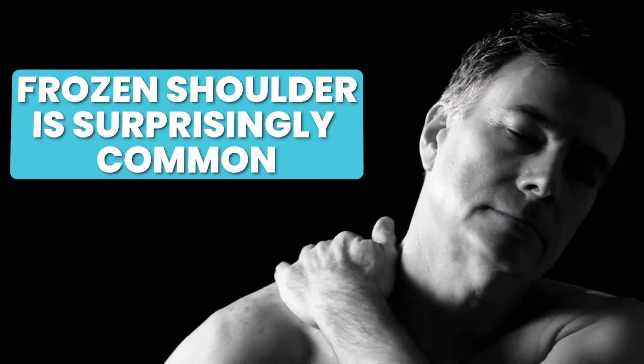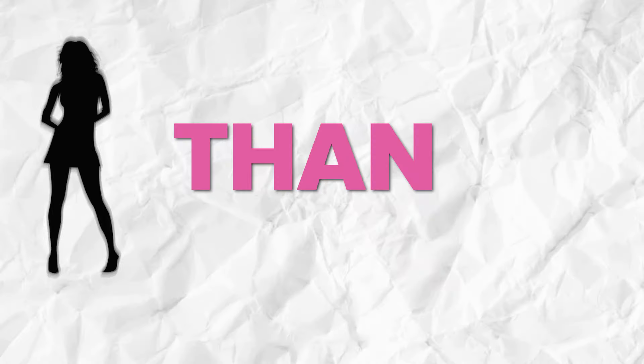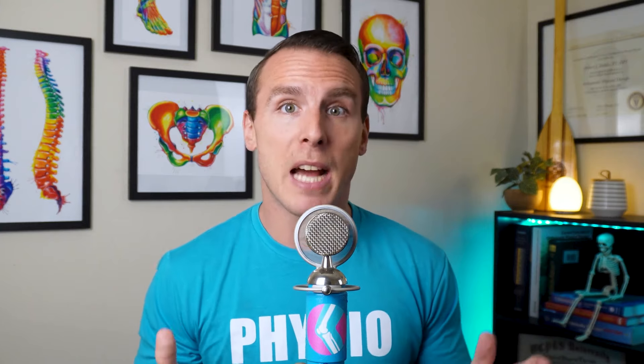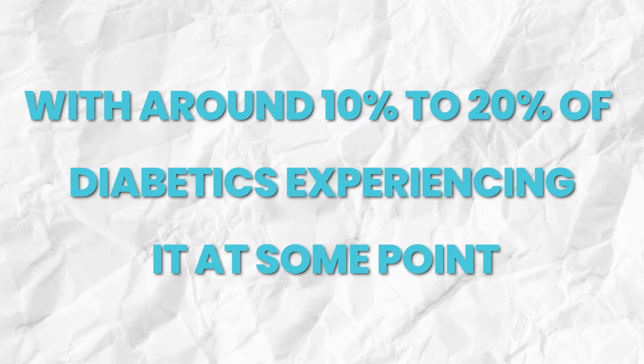For such a bizarre condition that many people haven't even heard of, frozen shoulder is surprisingly common, affecting about 2–5% of the population. It tends to appear most often in people between the ages of 40–60, and it's more likely to affect women than men. Unfortunately, if you have diabetes, your chances of developing frozen shoulder are even higher, with around 10–20% of diabetic populations experiencing it at some point. Other factors like thyroid disease or a history of shoulder surgery or injury can also increase your risk.